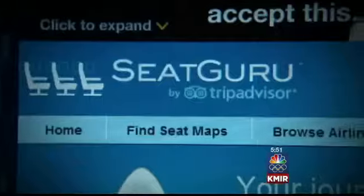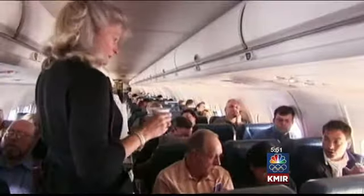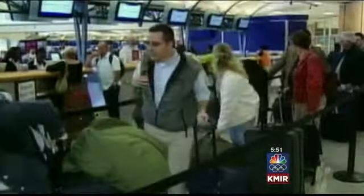Then look for the best cheap seat possible by comparing your options on a site like SeatGuru.com. Seats in the last five rows of the plane are often a little bit narrower, and those ahead of an exit row don't fully recline. Check back as your flight approaches to see if any better options have opened up.